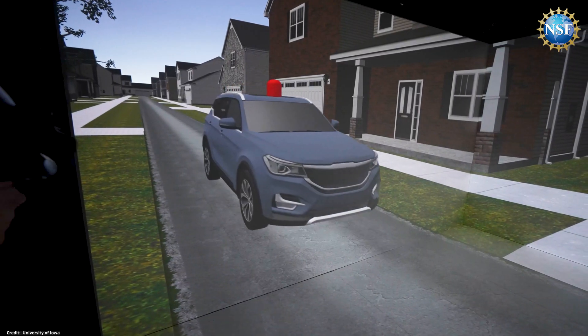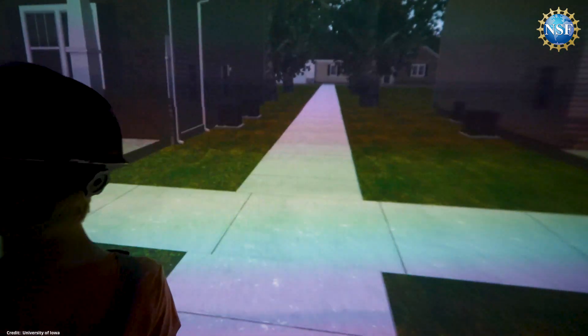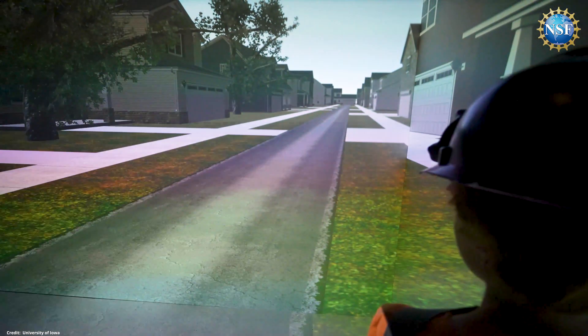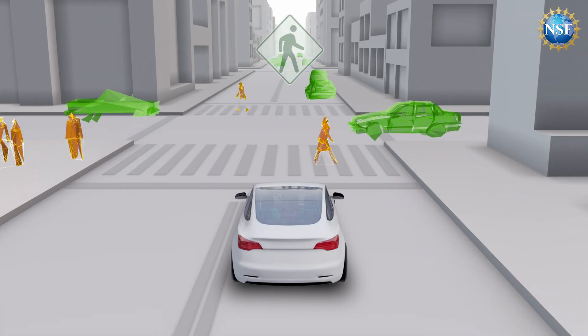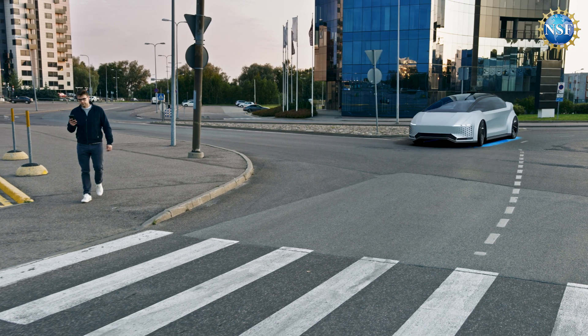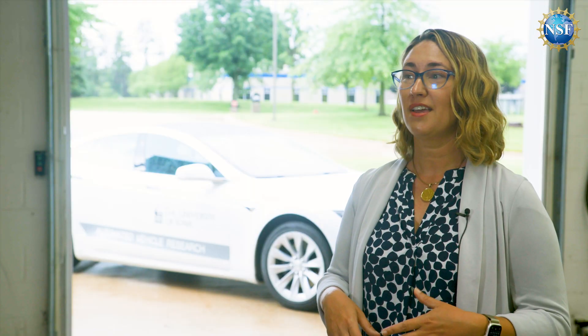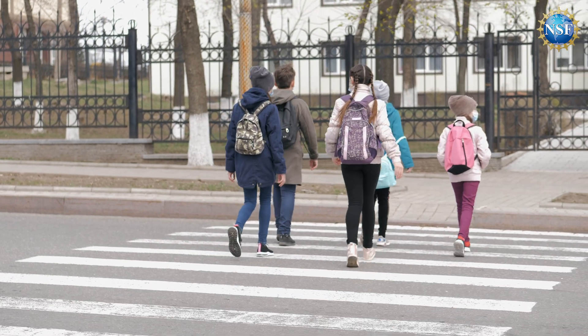When the vehicle stopped first and then the light turned on, children would wait for that light as their signal that it was okay to cross. Researchers believe this is a much safer communication method, as it doesn't result in the pedestrian entering the roadway before the vehicle comes to a complete stop. If any unexpected event causes the driverless car to change behavior, the pedestrian is not in the road and at risk.